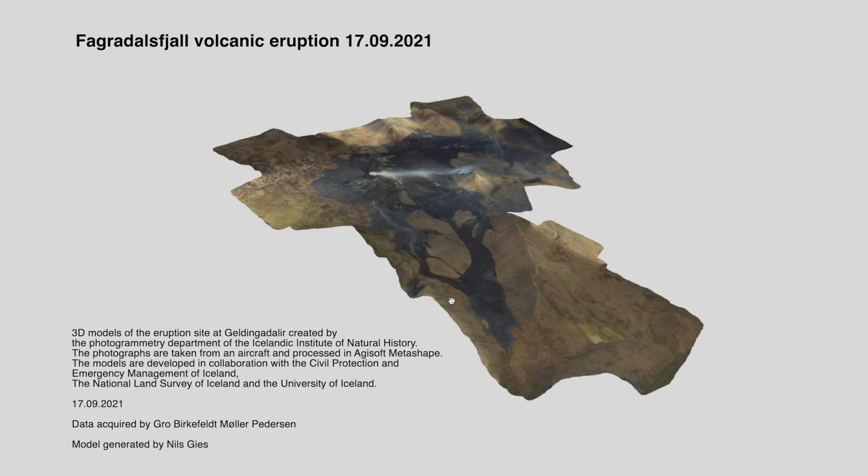If you're seeing it for the first time, this model has been created by the Icelandic Institute of Natural History, in collaboration with the Civil Protection and Emergency Management of Iceland, the National Land Survey of Iceland, and the University of Iceland. It's aerial photography — a bunch of images put together into this 3D model map.